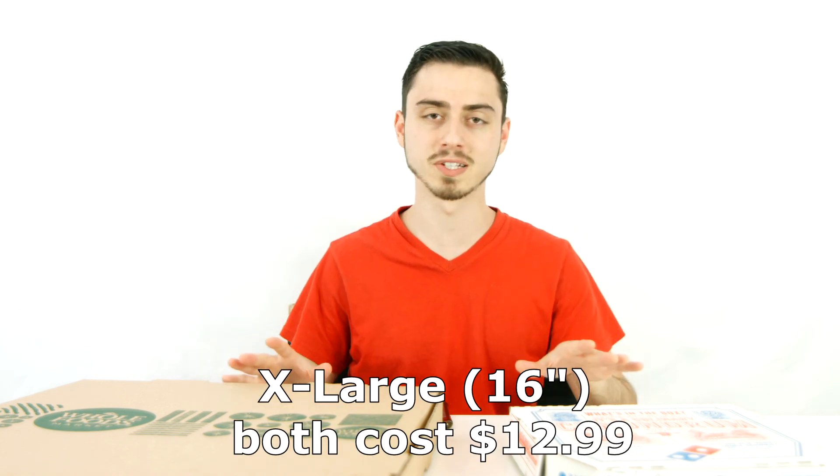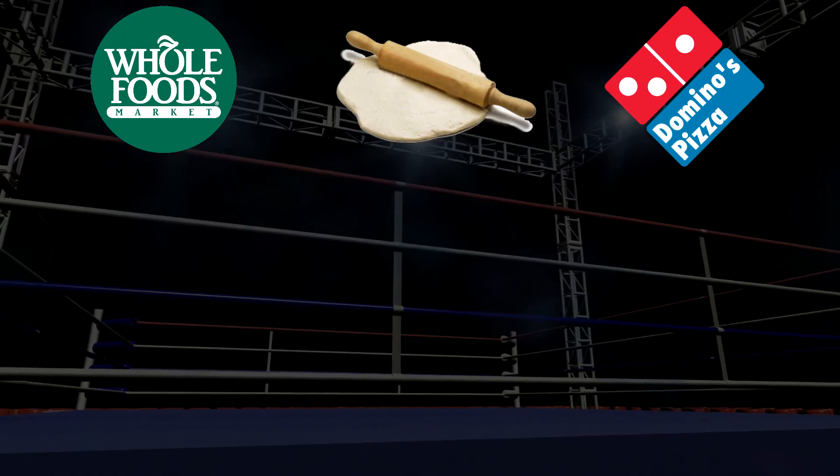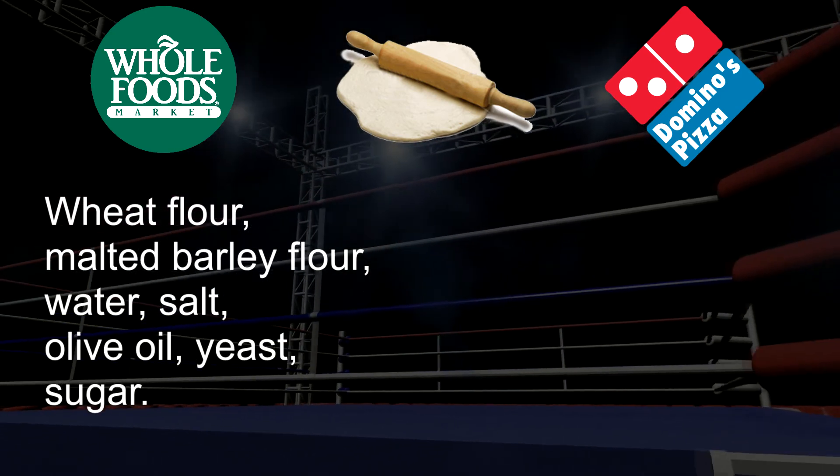Before we jump into the pizzas, we are going to be breaking down some of these ingredients. For the Whole Foods Pizza, the dough is made up of wheat flour, malted barley flour, water, salt, olive oil, yeast, and sugar.